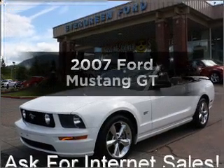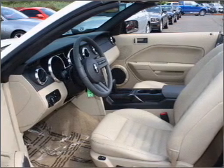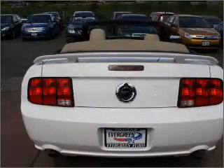Check out this 2007 Ford Mustang. Find everything you want in a ride under one roof with this vehicle. With a powerful 8-cylinder engine that responds smoothly to its automatic transmission, premium wheels give a more luxurious look.